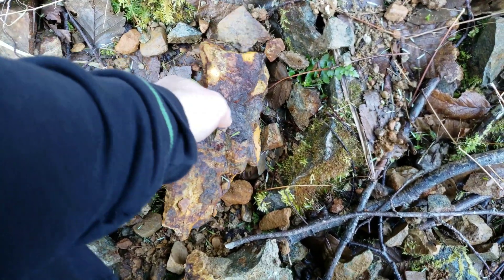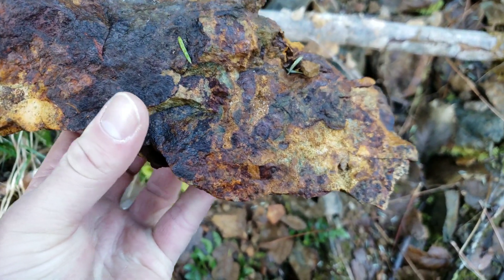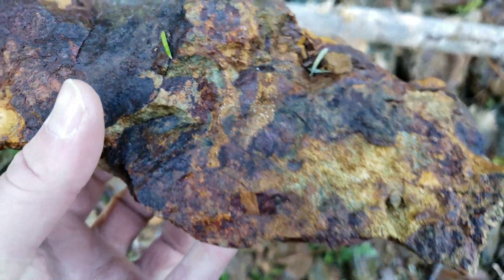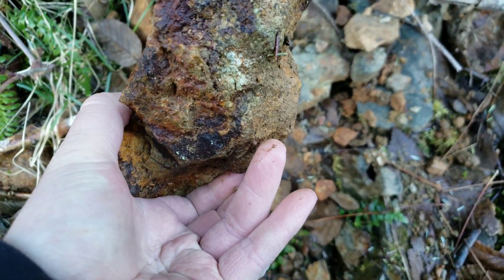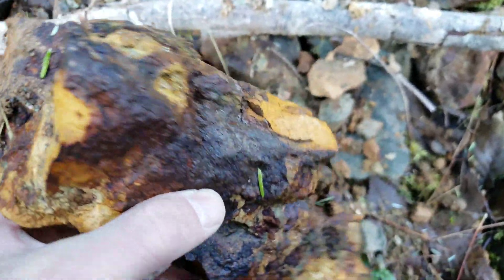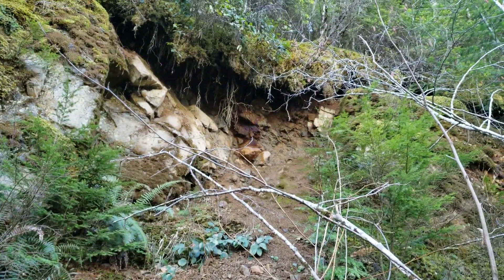Before we go up there, we have a sample here on the ground. You can see oxidization all over and pyrite mineralization throughout. We'll hammer this open and just take a quick look, and then we'll head up there and pull the sample off.